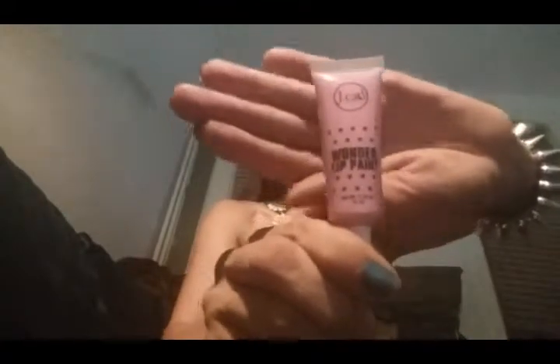The next color I have is number 107 Underland. This is what Underland looks like. This is the swatch of Underland — it doesn't really look like it's showing up, but this is what it looks like on the lips.